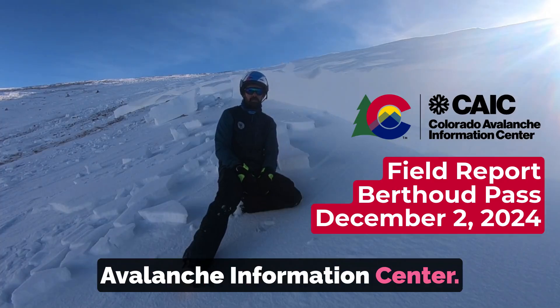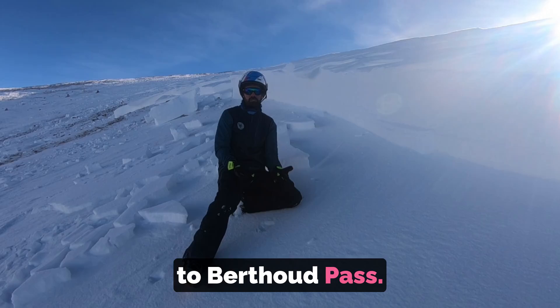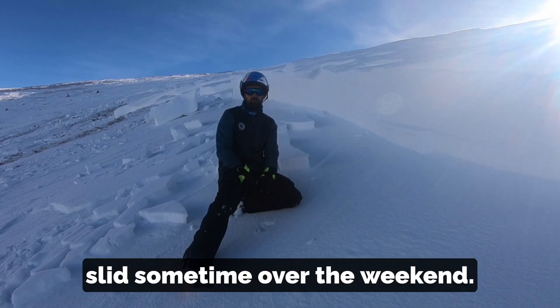Hey, this is Ian here with the Colorado Avalanche Information Center. I'm here close to Berthoud Pass, actually near two slide paths which slid sometime over the weekend.